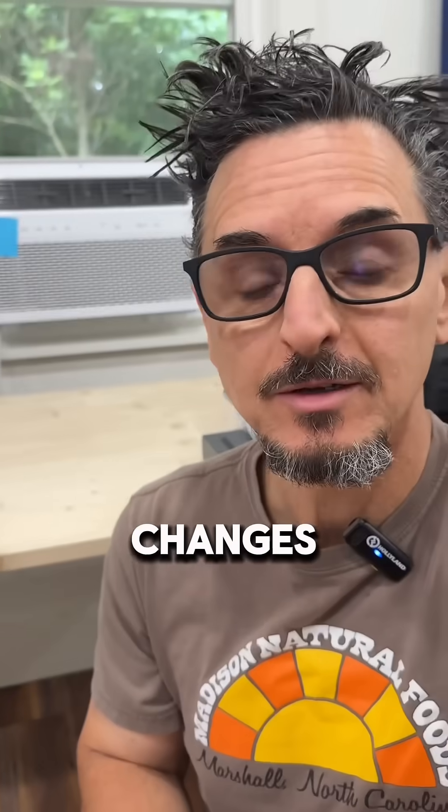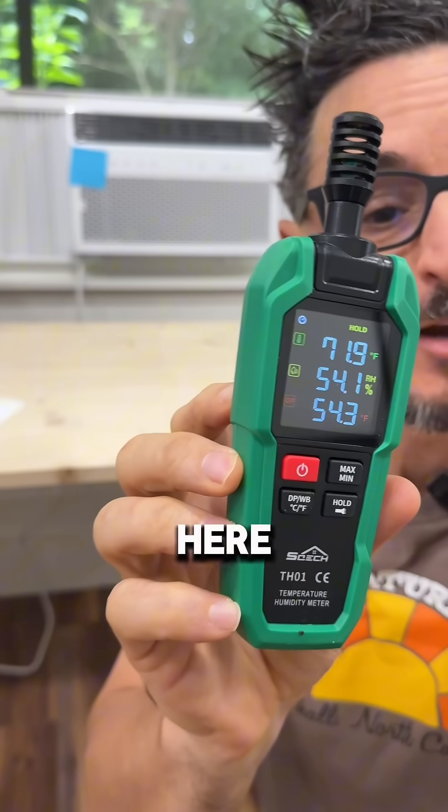On the complete other end of the spectrum is the window unit. I'm waiting for my ductless split — it's on back order, thank you refrigerant changes. Now you can see the temperature and humidity in here is actually pretty good. Why is that?